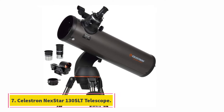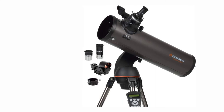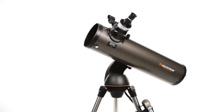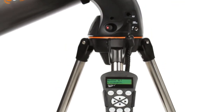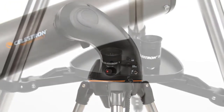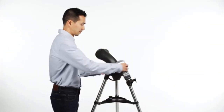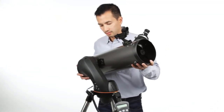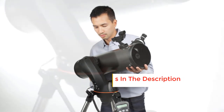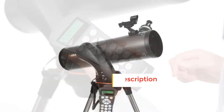At number 7, the Celestron NexStar 130 SLT Telescope. Our next product is a computerized, digital telescope that will make viewing the night sky easier than ever. The Celestron NexStar 130 SLT is a powerful, compact telescope that allows you to tour the night sky on demand. This telescope uses the Starry Night software to find and track celestial objects. If finding objects manually isn't for you, a computerized telescope will make your sky viewing much more straightforward.